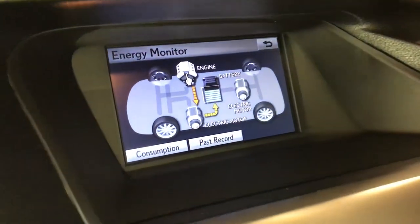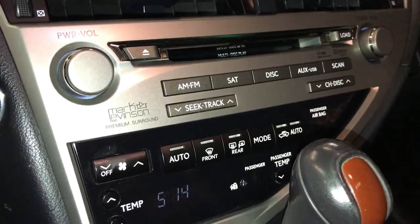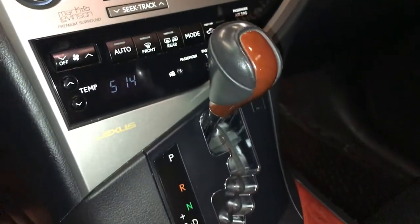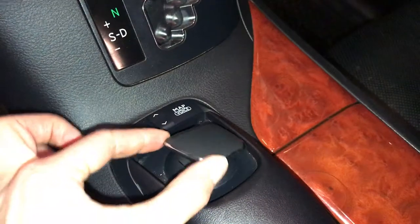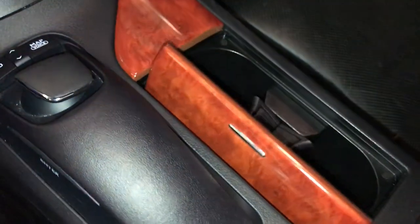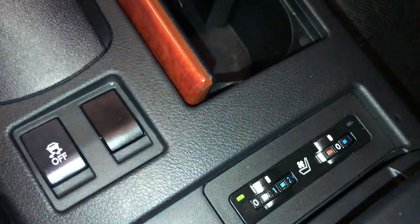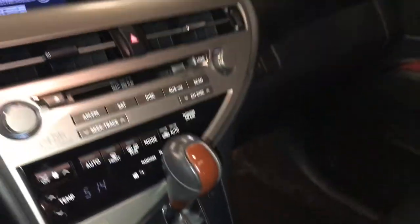More in-depth energy monitoring. Shortcut buttons below for climate and audio. Leather and wood shift knob — this is what you use to control your display screen, with inputs on both sides. Heated and ventilated front seats with three settings. Lockable glove compartment.